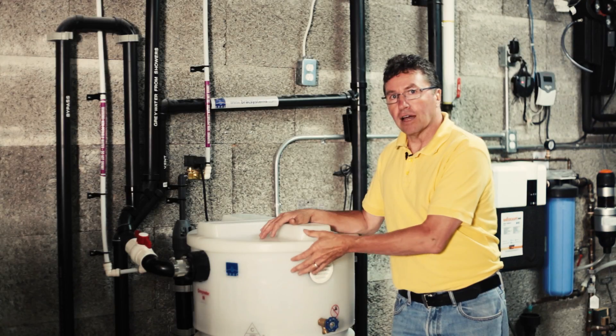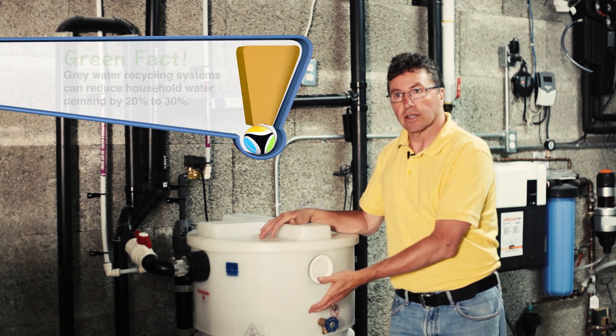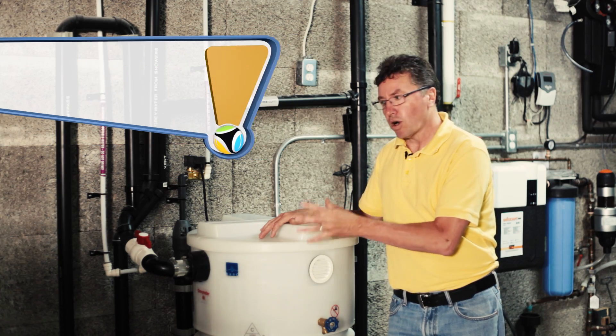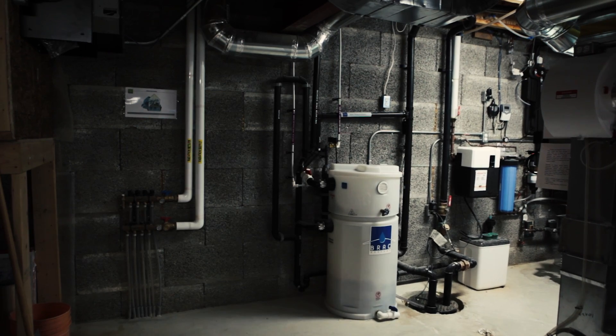So first thing in the morning, you have all your showers. Then you have all your flushing water for the rest of the day for your toilets. This dramatically reduces the amount of water that this house uses — about 20% less water just by using this particular technology. So this is our grey water recycling system in House A.